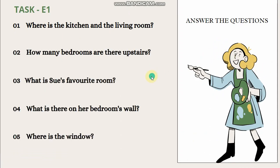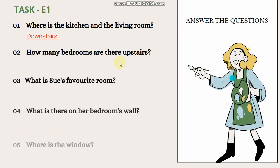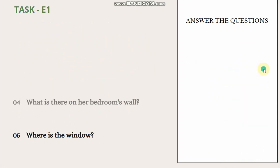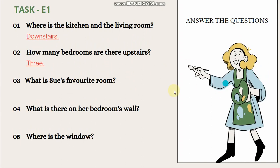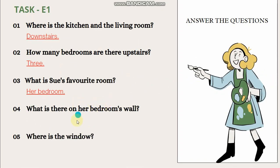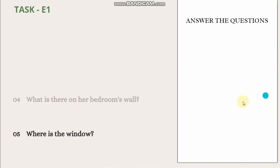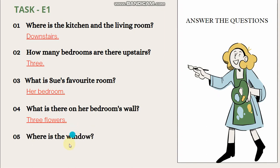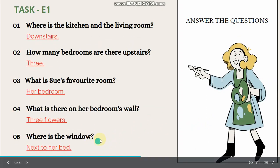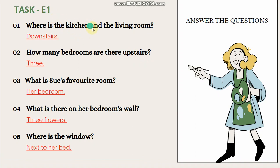Now answer the questions. Please refer to the text that you have read. Number one — where is the kitchen and the living room? Downstairs. Correct. Number two — how many bedrooms are there upstairs? Three. Correct. Number three — what is Sue's favourite room? Her bedroom. Correct. Number four — what is there on her bedroom's wall? Three flowers. Correct. Number five — where is the window? Next to her bed. Correct. This task — answer the questions — you have to do it in your E1. Copy the questions and answer.